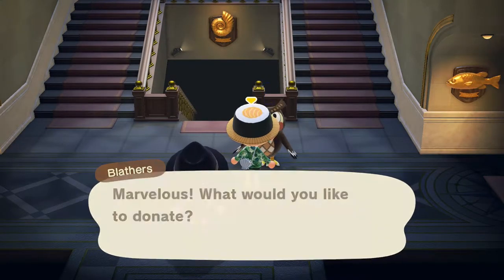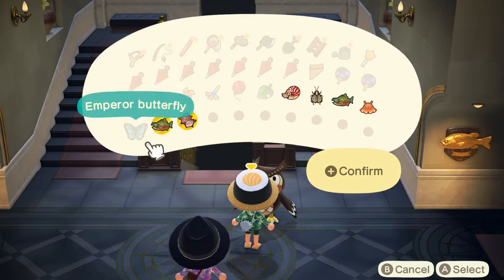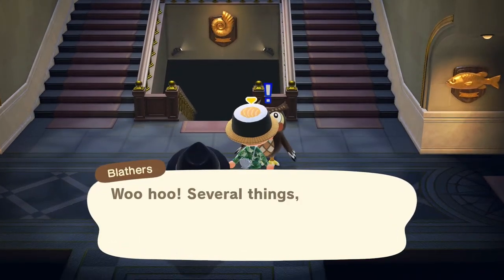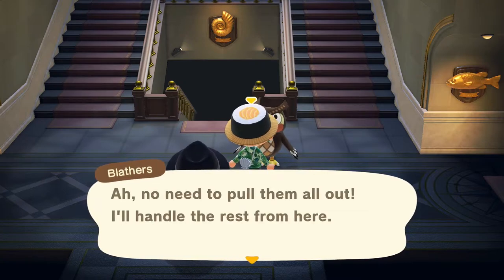We will be donating our creatures we found today, which is the chambered nautilus, turban shell, bell cricket, and salmon. Afterwards we'll be working on our hiking trail project for today.